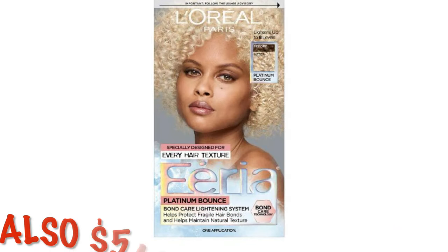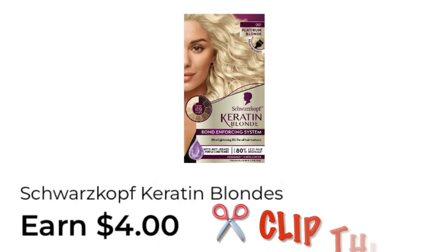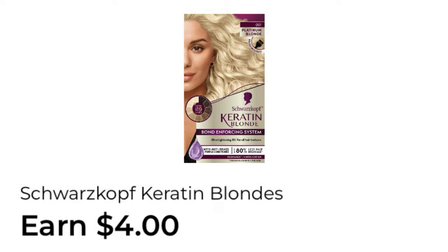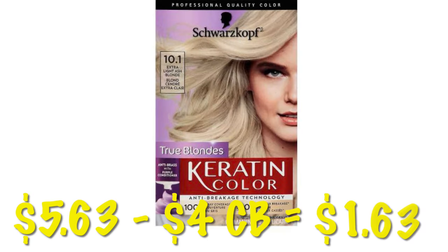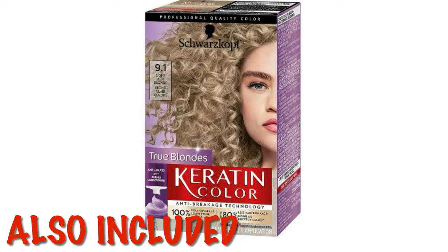This coupon also attaches to another box of hair color. And we have an Earn $4 on Schwarzkopf — during the clearance event this is $5.63, so after our $4 cash back, this box of hair color will be $1.63. It also attaches to another box at the same price.